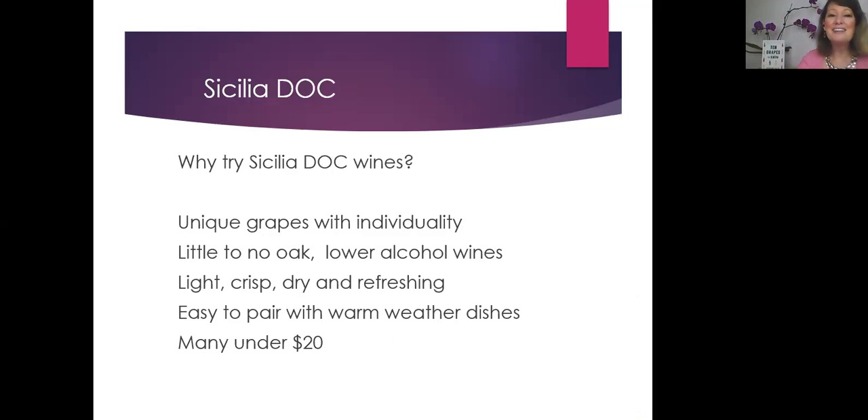So why should you try Sicilia DOC wines? They're unique grapes with a lot of individuality. There's little to no oak, and they're lower in alcohol. They're typically light, crisp, dry, and refreshing, and they're really easy to pair with warm weather dishes. Many of them are under $20 — lots of great reasons to seek out the wines of Sicily or Sicilia DOC.